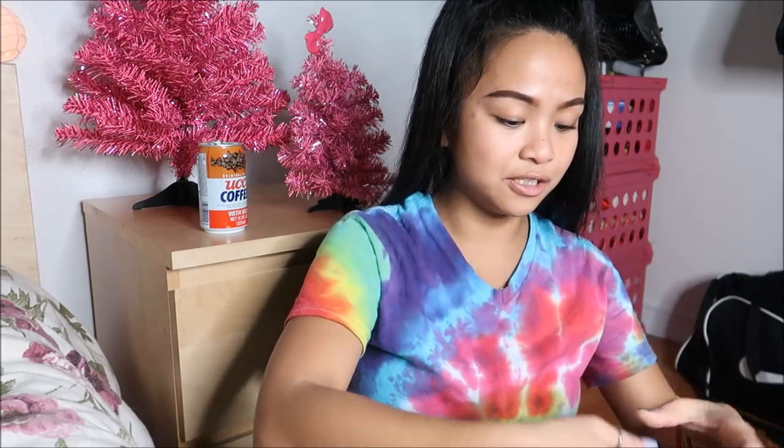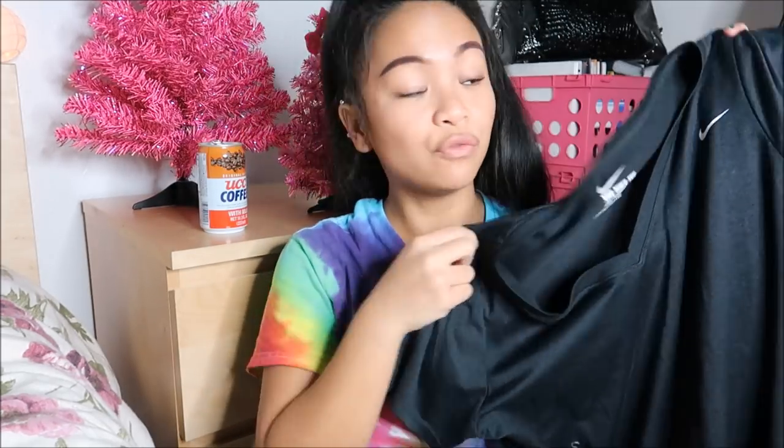The next thing that I have is by Nike in a size extra large. This is a dry-fit black t-shirt — perfect for the gym.